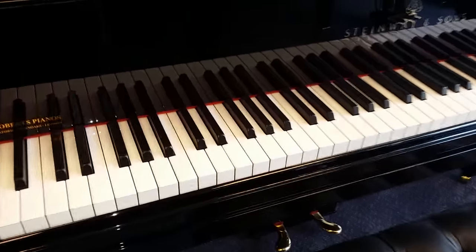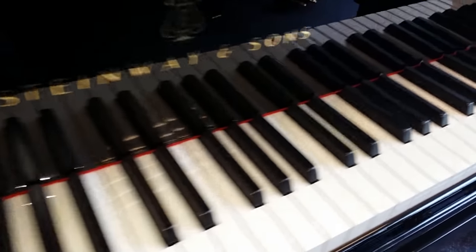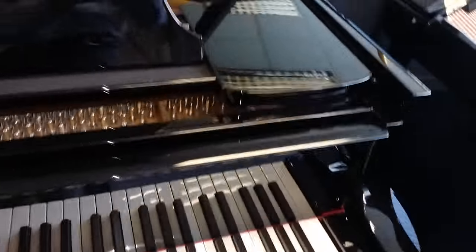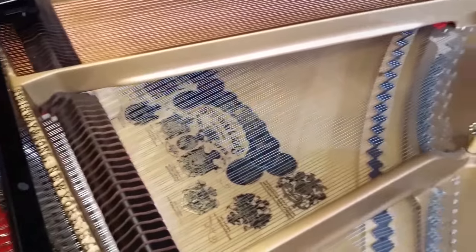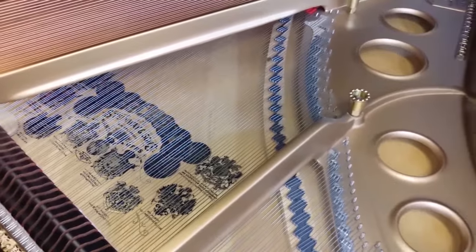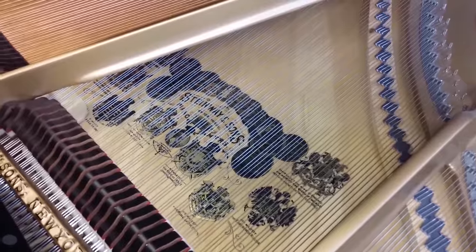Lastly, the Model O — again a perfect ivory keyboard, absolutely pristine, and the whole piano is again fully restored. There's a slightly different colour frame here, a slightly lighter gold colour. You can see these older ones have badges on the frame — decals and badges on the soundboard.